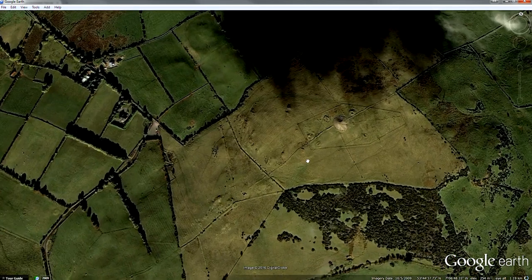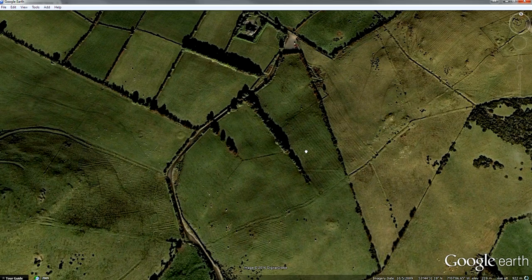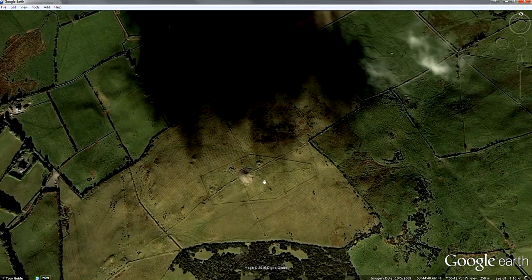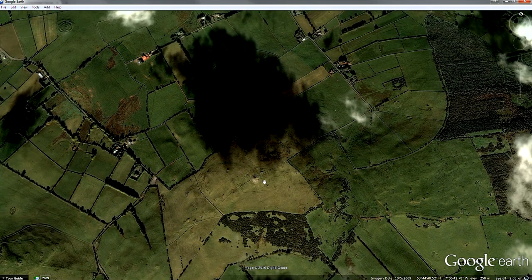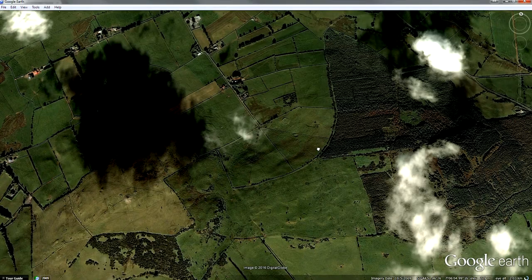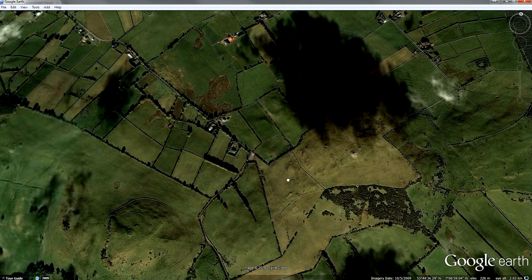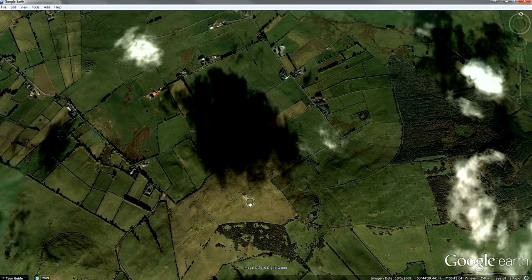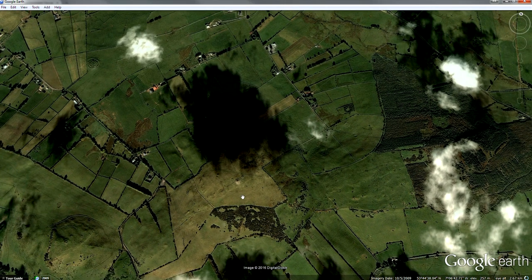We're looking at a landscape that was constructed by the community there around 3500 BC, so we're talking five and a half thousand years ago — possibly earlier. But we don't have any reliable carbon dating. The only excavation carried out at Loch Crewe in the 20th century was carried out by Joseph Raftery in the 1940s.